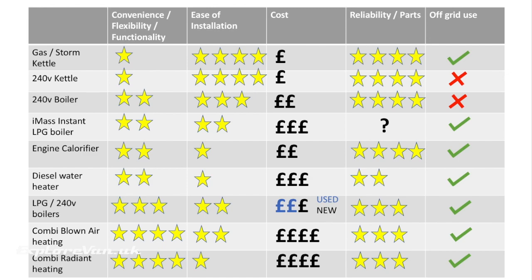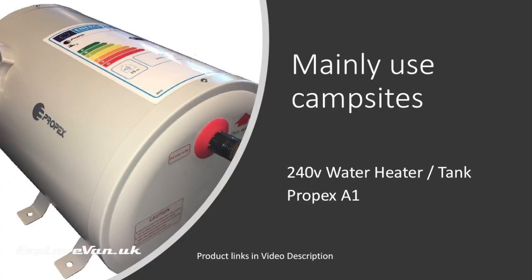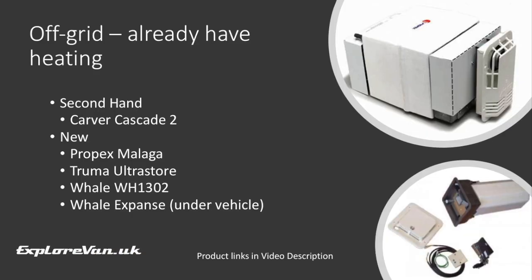Here is a simple review of the different options we've talked about — we've also included product links in the video description. To keep it both simple and off-grid, a kettle is definitely the easiest and cheapest option, supplemented with a flask to keep some hot water on tap, plus a bucket USB-powered shower and a shower tent if you want it, and you can be pretty comfortable. If staying mainly on campsites and you want running hot water, then 240-volt water heaters are reasonably cheap and easy to fit. For on and off grid flexibility where you already have a source of heating, a combined LPG and 240-volt water heater with tank would be a great option.